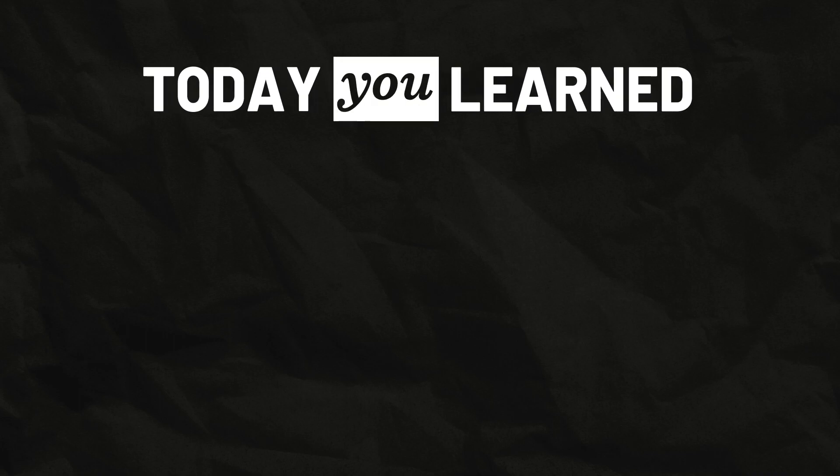Anyway, this is what I've learned today. And now, so did you. Bye!